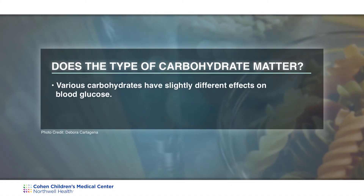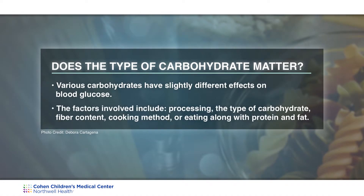You may ask, does the type of carbohydrate matter? And the answer is yes. It could depend on the processing, the type of carbohydrate, whether it has fiber, how it is cooked, or if you're eating it with protein and fat.